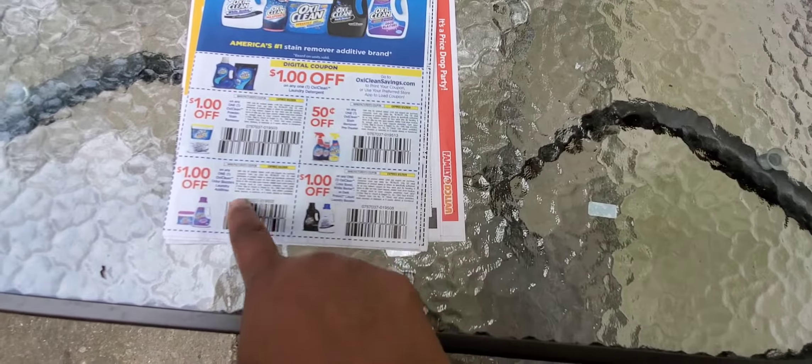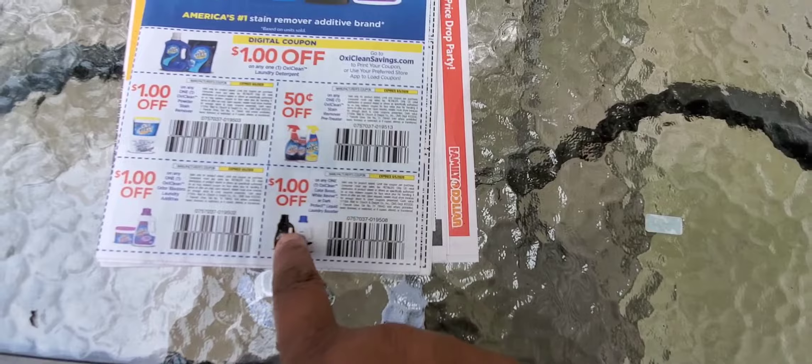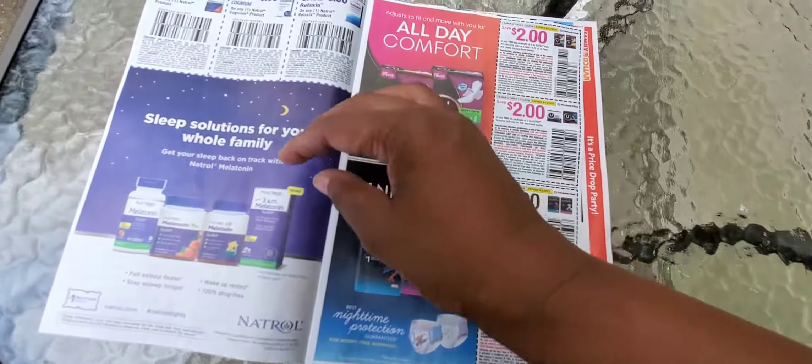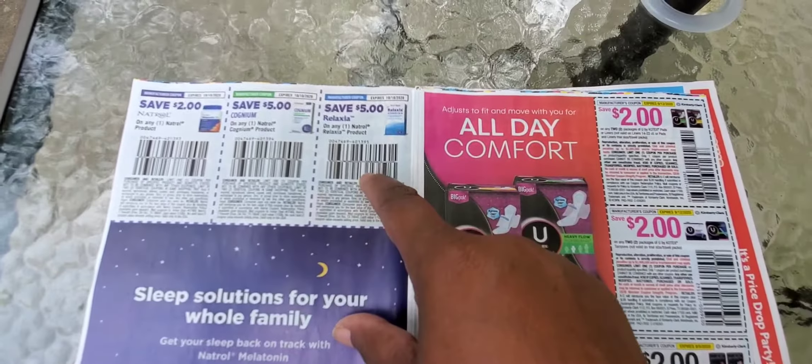OxyClean hasn't been back for a long time, so I expect to see some good deals. They've got a dollar off, 50 cents off, another dollar off, and a dollar off. Most of the places I find those are at Target and Walgreens. Then we have Natrol — I don't use too much Natrol, but it is melatonin so it's still a good deal.